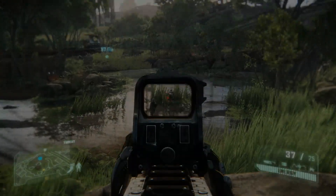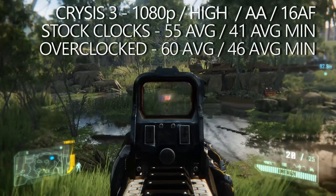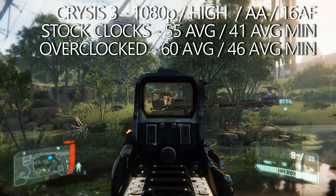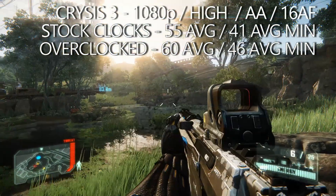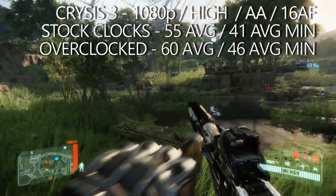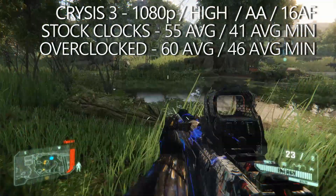The final test was Crysis 3 at 1080p on the high preset with FXAA and 16x anisotropic filtering. At stock clocks the HD 7870 XT averaged 55 FPS with average minimums of 41 FPS. Overclocking helped once again — we managed to bump the average up to 60 FPS and the average minimums settled comfortably in the mid-40s.